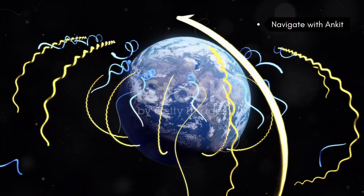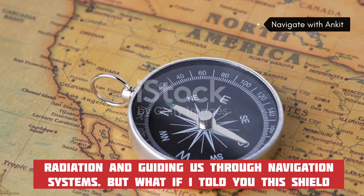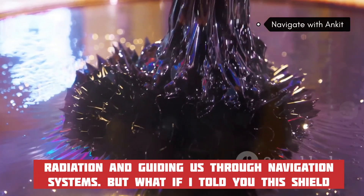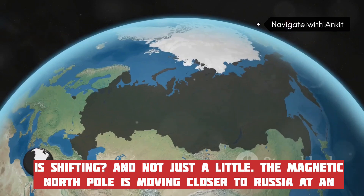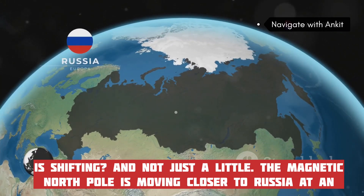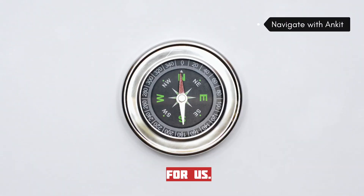The magnetic field is like an invisible shield protecting us from harmful radiation and guiding us through navigation systems. But what if this shield is shifting — and not just a little? The magnetic north pole is moving closer to Russia at an accelerating rate. Let's break it down and explore why this is happening and what it means for us.